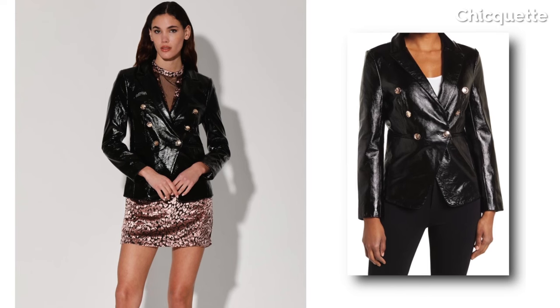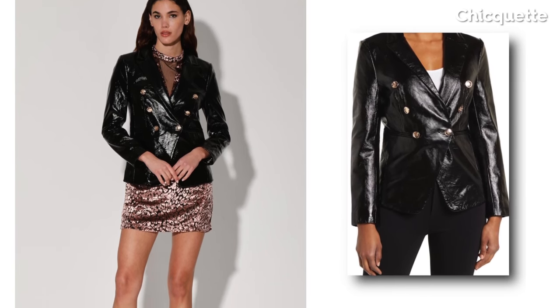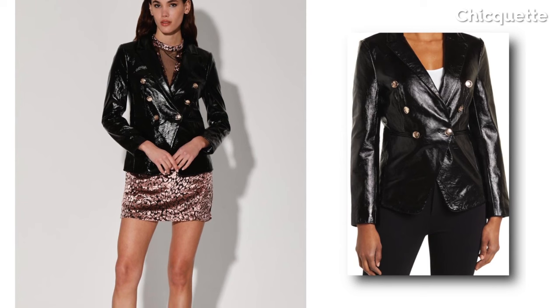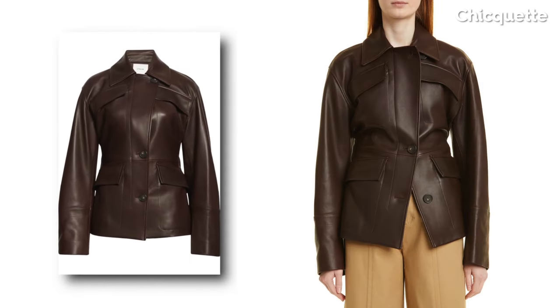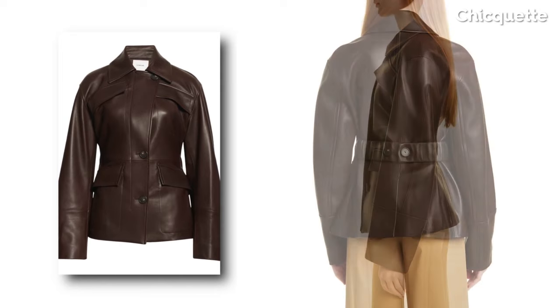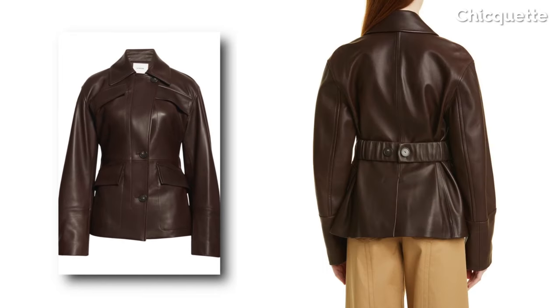New to this season is the leather blazer, to give some edge to the sleek, polished structure of the shoulder pads. And then we have the leather safari jacket, cinched at the waist to bring femininity to the otherwise rigid structure.